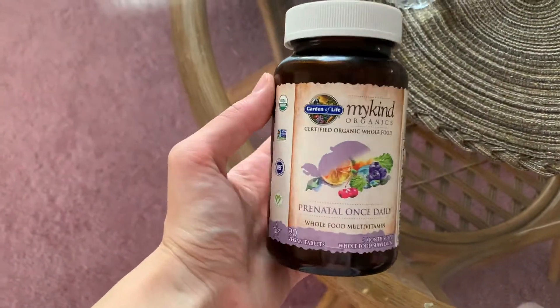Then I took my prenatals — I've shown you these many times before, those are my favorites.